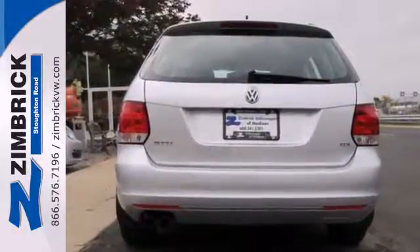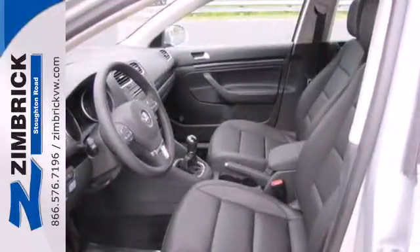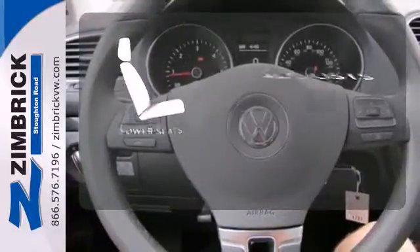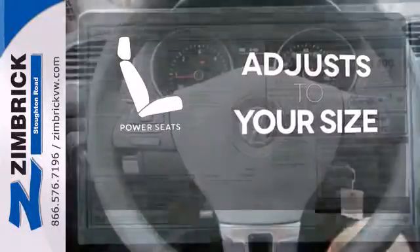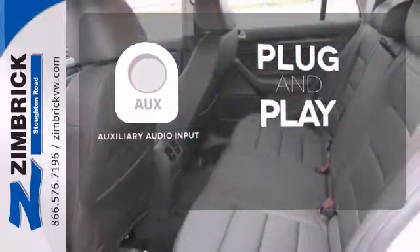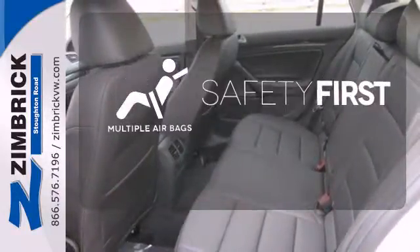Standard equipment includes stability and traction control, a tire pressure monitor, and an intelligent crash response system. Get comfortable and get on the road with the power seats. Your ride, your music — just plug it in to the auxiliary audio input. Be prepared for the worst with multiple airbags.